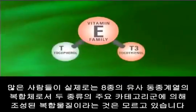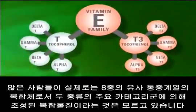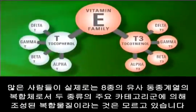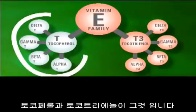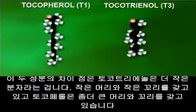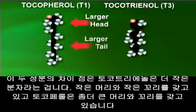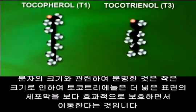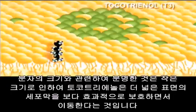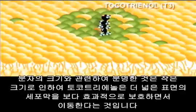Even though vitamin E sounds like a single vitamin, many people don't realize that it's actually a family of eight separate but related compounds, made up of two major categories: tocopherols and tocotrienols. The difference between these two is that the tocotrienol is a much smaller molecule — smaller head, smaller tail — and the tocopherol has a bigger head and bigger tail. Because of this molecular size difference, the tocotrienol is able to traverse and move around the cell membrane a lot better.